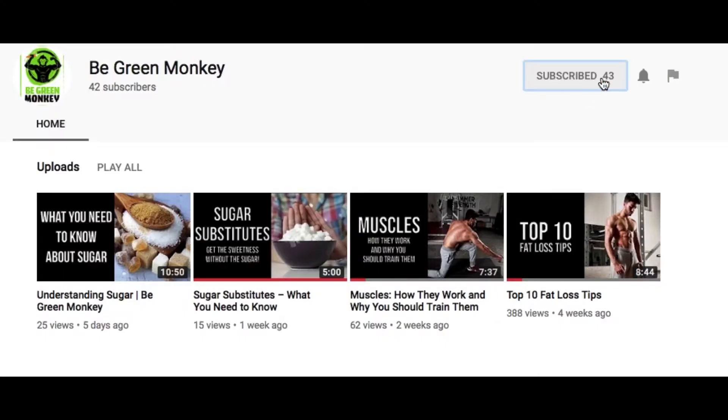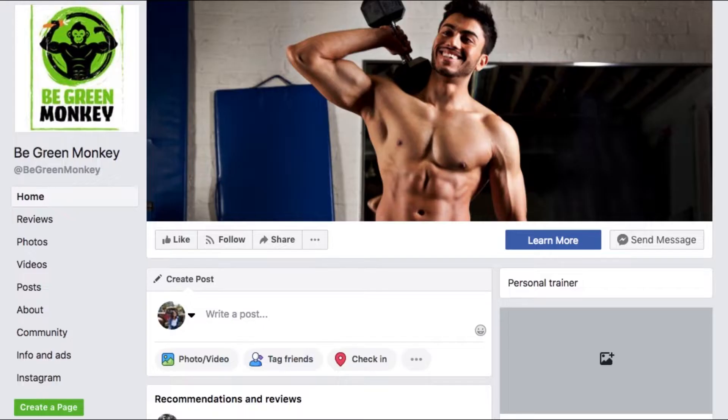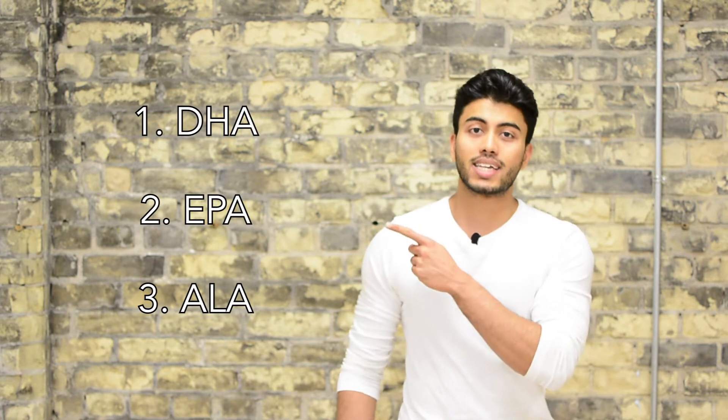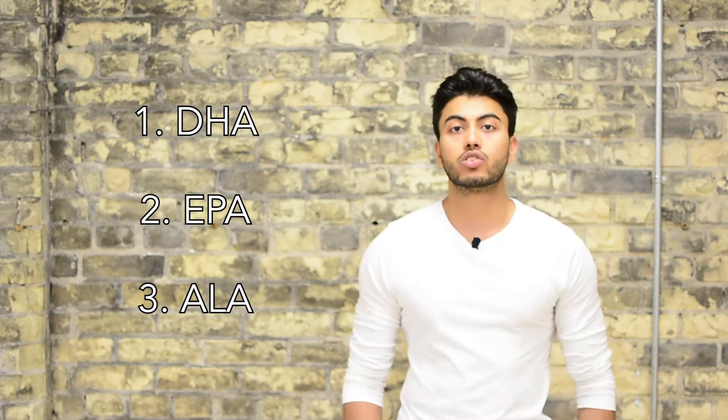Please subscribe to our YouTube channel and follow us on Facebook to get weekly science-backed health and fitness content to help you be your best self on a vegetarian or vegan diet. Omega-3s are part of polyunsaturated fats and can be divided between DHA and EPA sources and ALA sources, both of which should be consumed daily.